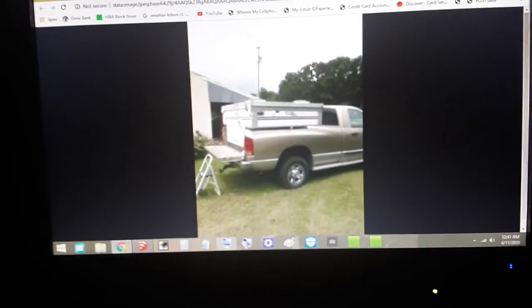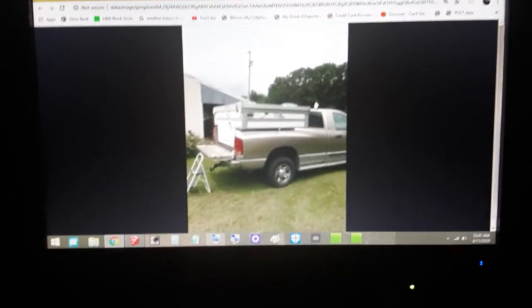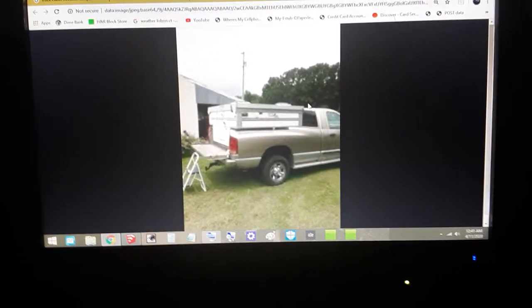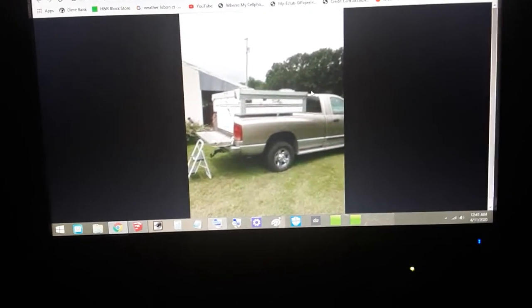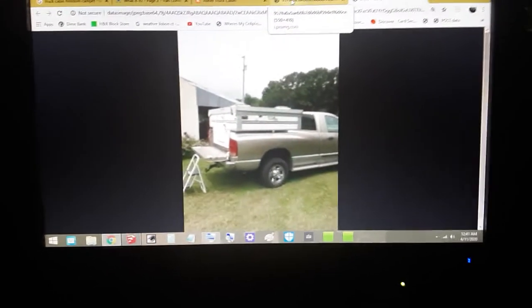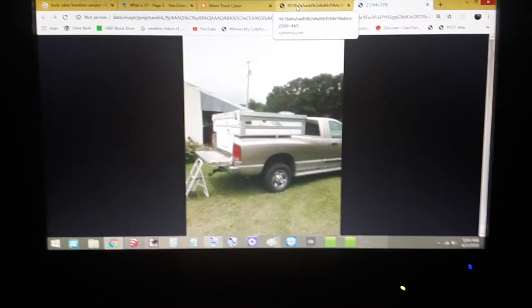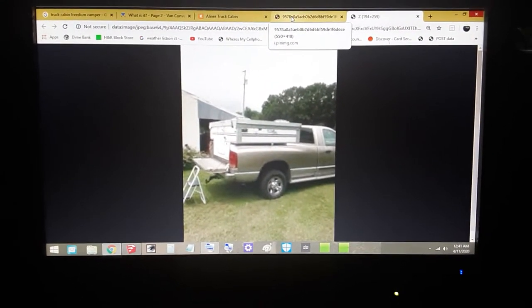Hello everyone, Jace Bell here. I'm gonna wing this one. I'm looking for an A-frame truck camper that looks like one A-liner used to make. From my research, I understand they made it from 1994, maybe up until 2005 or 2006.